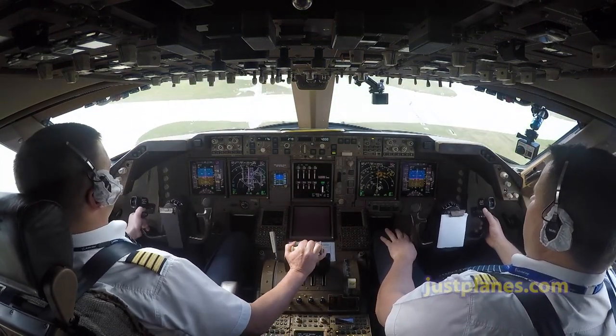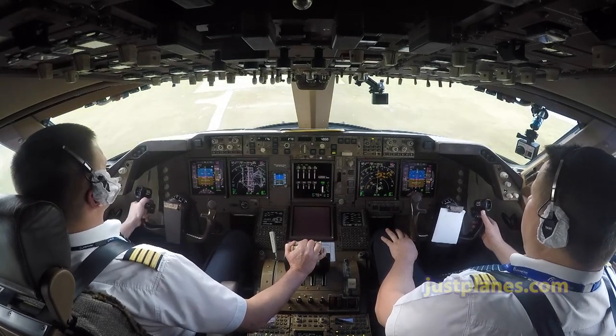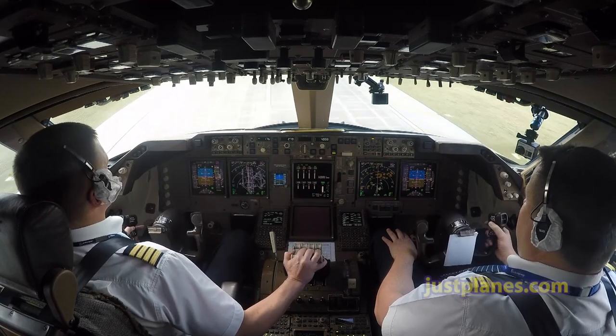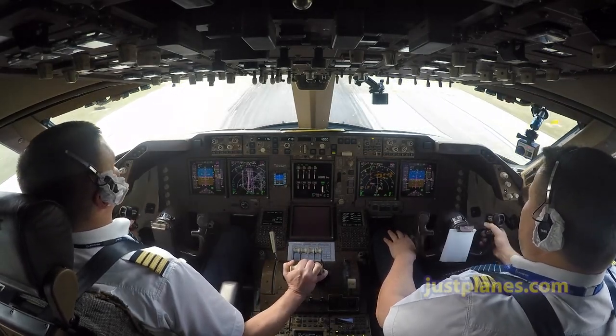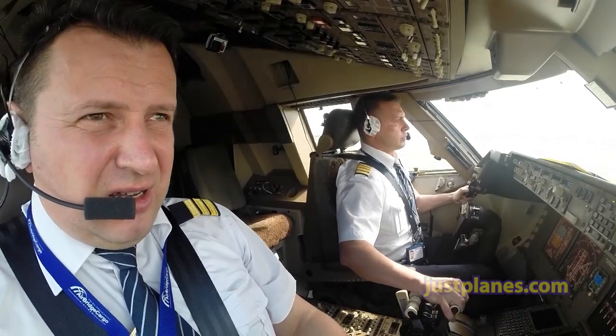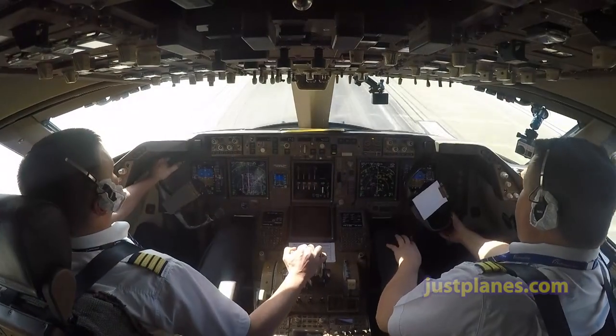American 593, Roger, thanks for that. You can monitor tower 132.7. 32.7, American 593. 50, 40, 30, 20, 10. Speedbrake comes. Reversers normal.